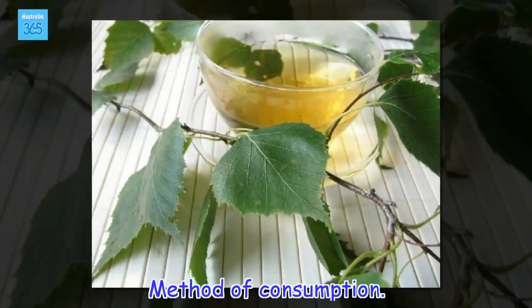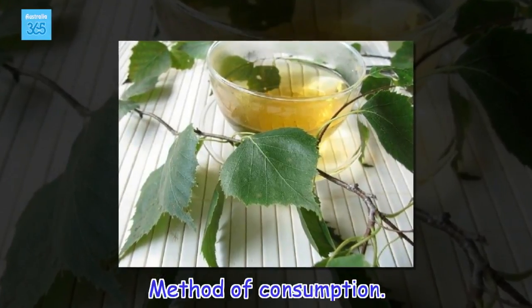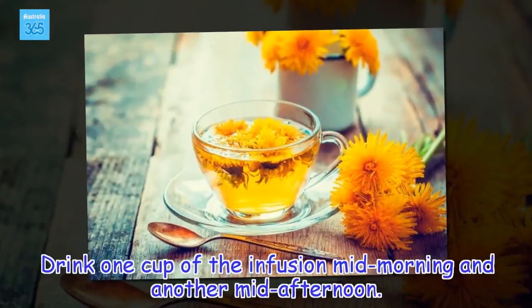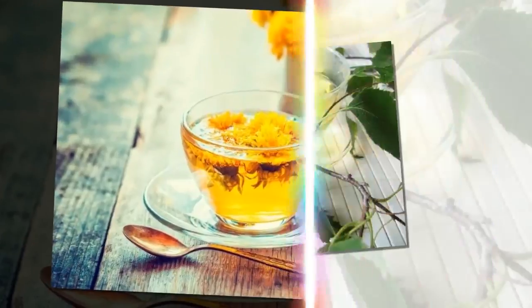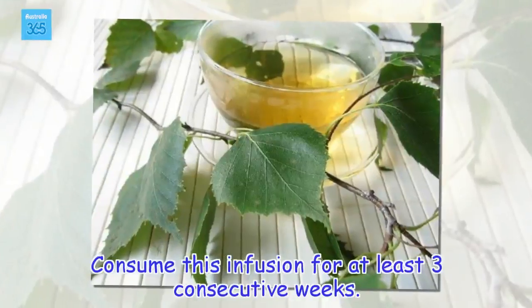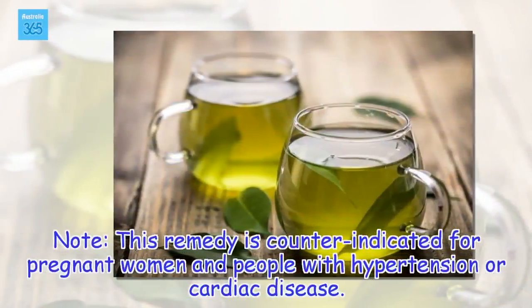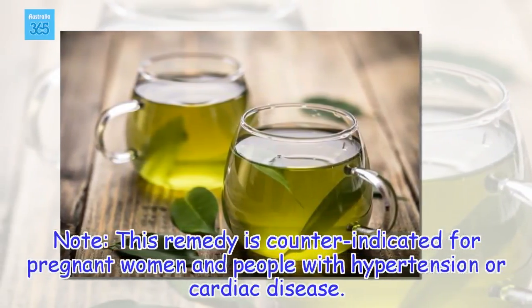Method of consumption: Drink one cup of the infusion mid-morning and another mid-afternoon. Consume this infusion for at least three consecutive weeks. Note: this remedy is counter-indicated for pregnant women and people with hypertension or cardiac disease.